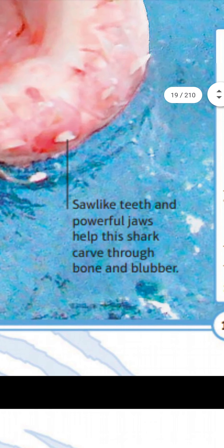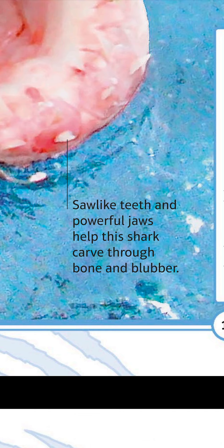Saw-like teeth and powerful jaws help this shark carve through bone and blubber.